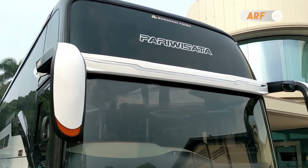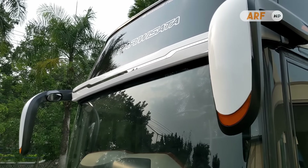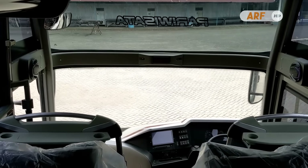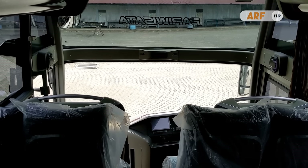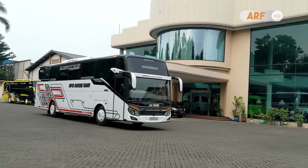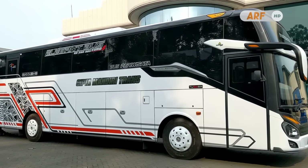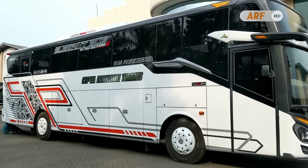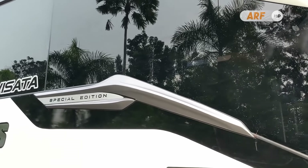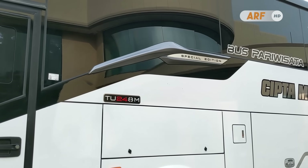Kedua bis baru pesanan CM Trans ini menggunakan model double glass sehingga ada bando yang menghias di tengah kaca depannya. Bando dari karoseri Morodadi Prima ini ukurannya lumayan tipis sehingga tidak terlalu mengganggu pandangan penumpang ke arah depan. Di setiap sisi bando ada spion tanduk model universal. Sementara tampilan bodi sampingnya terdapat detail selendang baru dari Morodadi Prima yang terpasang di bawah kaca samping, yang sebelumnya pertama kali dipasang pada produk bodi bis medium mereka.